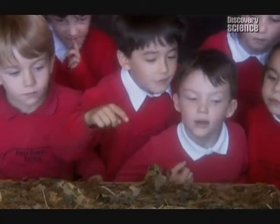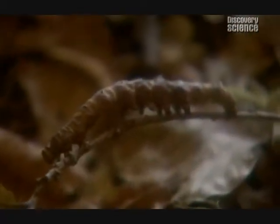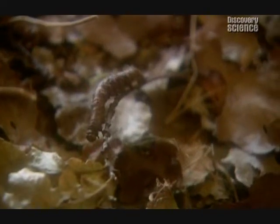One child thinks they saw some. Another points: how about that one there? A caterpillar is identified — no one had spotted that one. A child admits they spotted one but forgot to call it out.